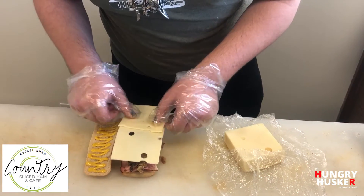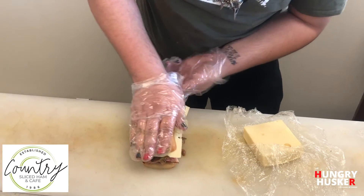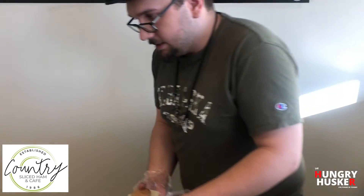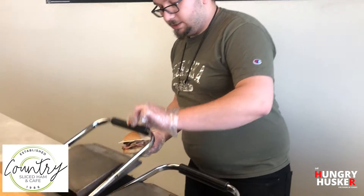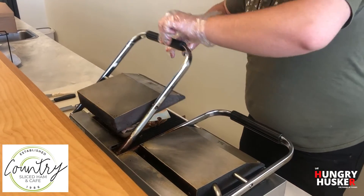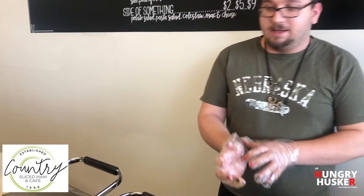That adds a nice melty element to it. Then you just close it up and press it down nice and flat. It goes on the griddle and gets pressed for a while until the cheese starts getting nice and melty — pressed down real flat so everything wraps together.